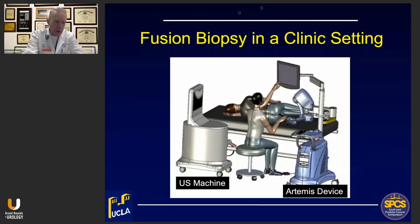The biopsies as we do them are in a clinic setting under local anesthesia only — no sedation. We have used the Artemis device from the beginning. We do one about every 45 minutes in our clinic: 15 minutes for the procedure and about half an hour for turnover. We're devoting three half-days a week doing five a day per half day, so about 15 per week — that's our current workload.